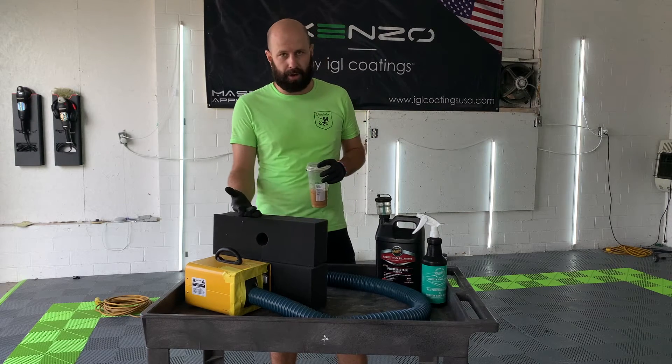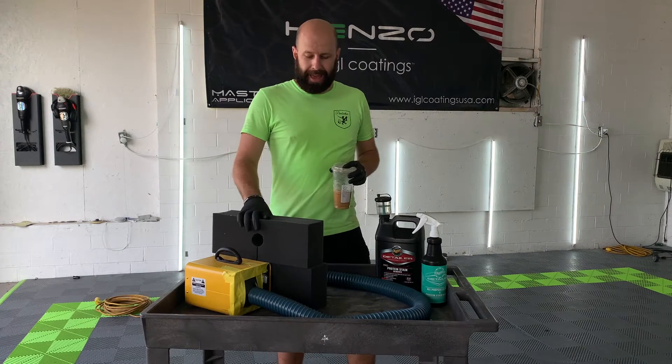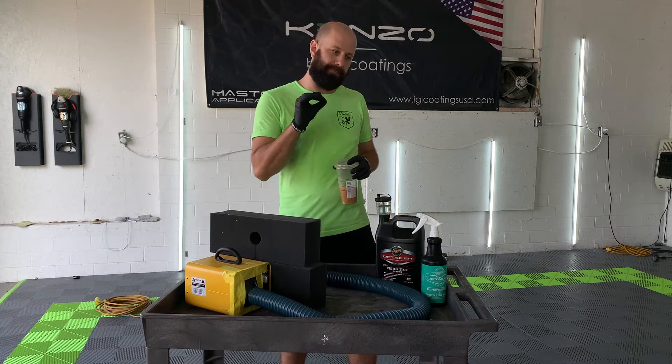Ozone treatments are an additional charge — basically we do have to charge with time, so the vehicle will be in the shop. However, an ozone generator, since it's a gas, it can get in all those little nooks and crannies that we can't physically clean.